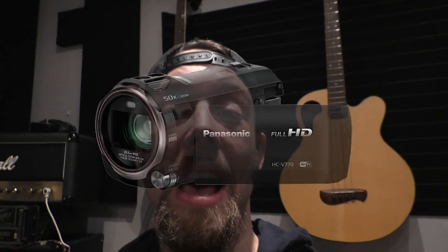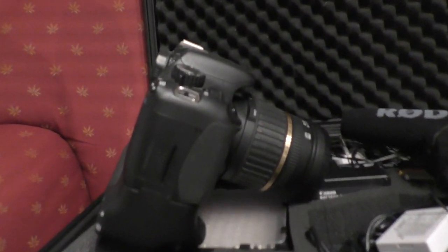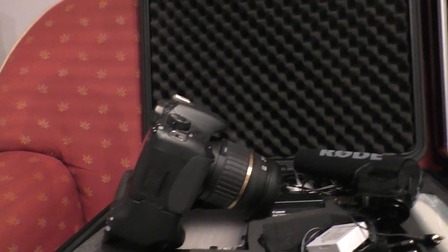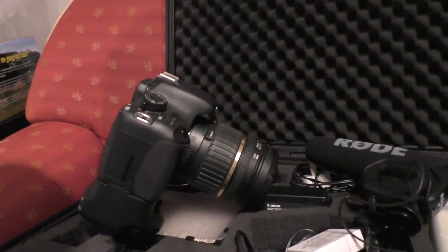Good morning, good day or good evening. Today I'm gonna talk a little bit about cameras because I've just bought a new one, and I'm gonna talk about some differences between the cameras I've got and why I'm using them for different stuff. So let's go into the control room and I'll show you a bit. I have this DSLR camera — it's the Canon 550D — which is really my favorite one because it gives me a good cinematic look.